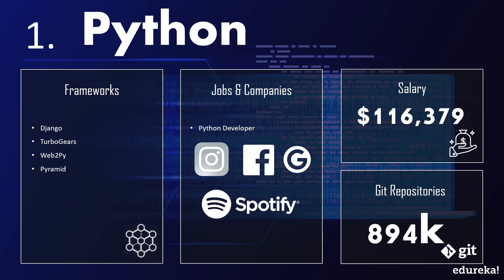Python is a user-friendly, general-purpose language that can be easily integrated with C and C++, and also provides cross-browser support. Popular Python frameworks include Django, Pyramid, TurboGears, and web2py. With over 894,000 GitHub repositories and an average salary of around $116,000 a year, and high demand in companies like Google, Facebook, Instagram, and Spotify, it is no wonder that Python was voted the most wanted technology of the year.